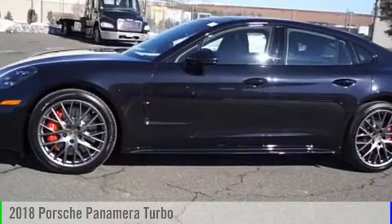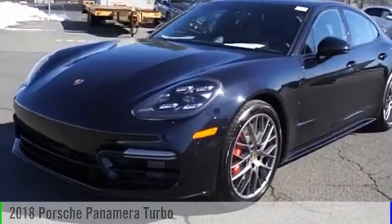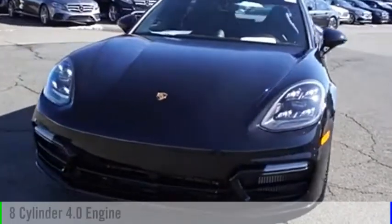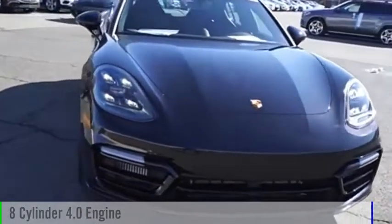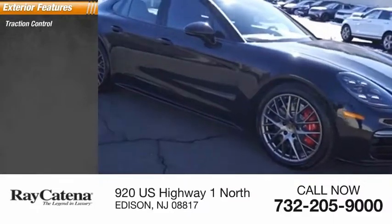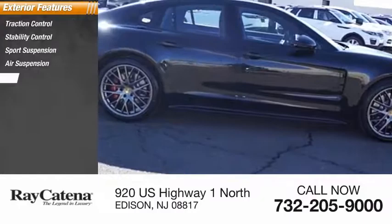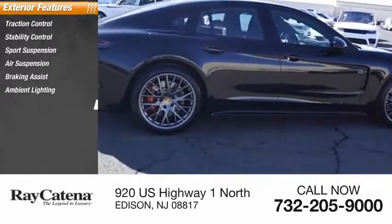Make a great choice today with the 2018 Panamera. This vehicle is powered by an all-wheel drive eight-cylinder 4.0 liter engine. Here are some of this vehicle's great options: traction control, stability control, sports suspension, air suspension, braking assist, ambient lighting, and power brakes.